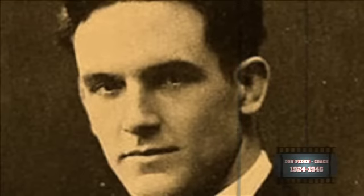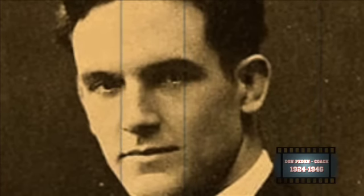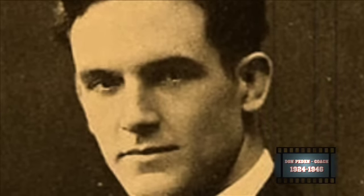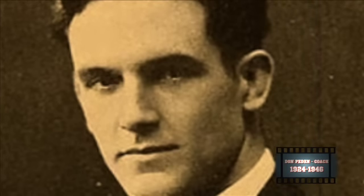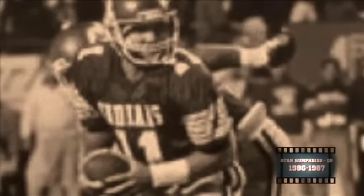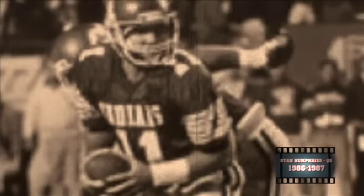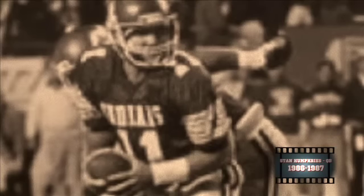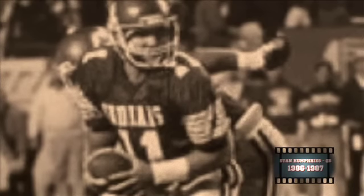Don Peden is definitely a campus legend for the Ohio Bobcats — he was the head coach there from 1924 to 1946, won over 70 percent of his games with over 120 victories, and also coached the baseball team, racking up over 250 wins. Humphreys is a campus legend for the UL Monroe Warhawks — at the time Northeast Louisiana, he led them to the 1987 national championship game. In only two years of play, he amassed over 4,500 yards and 29 touchdowns, and still holds the record for eight 300-yard games in a season.